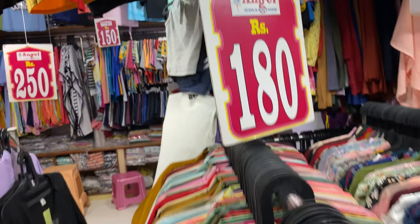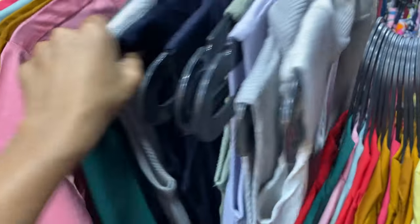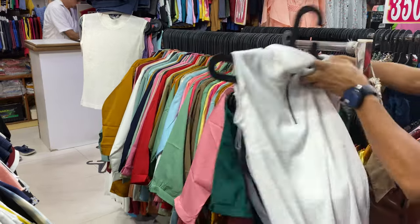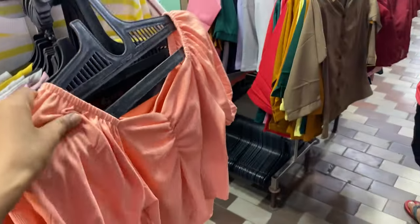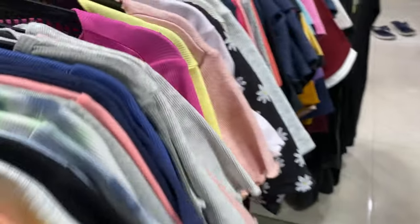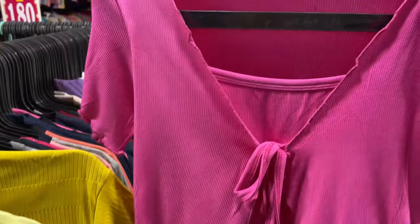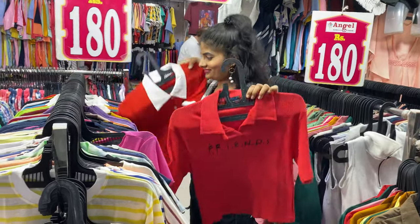There are mint green color tops and many different colors available. We also have satin shirts, hoodies for winter, and crop tops. The price range for satin shirts is 150-250 rupees. Crop tops come in lots of simple and vibrant colors — stripes, solid colors, and polka dots.